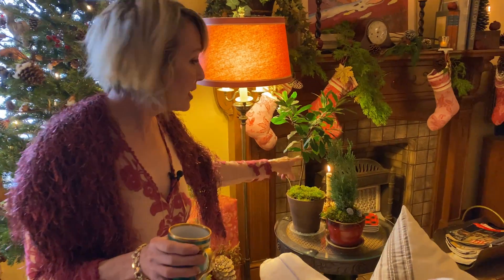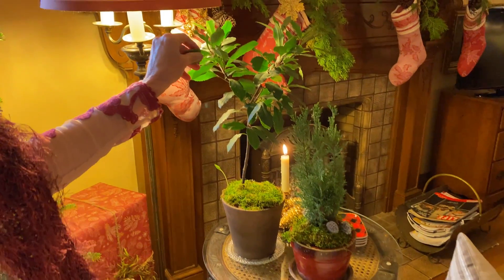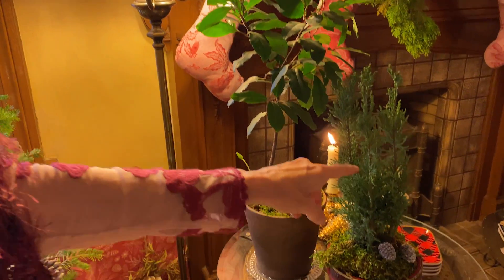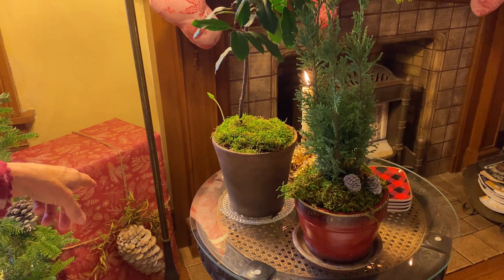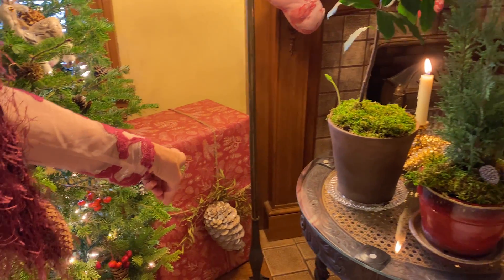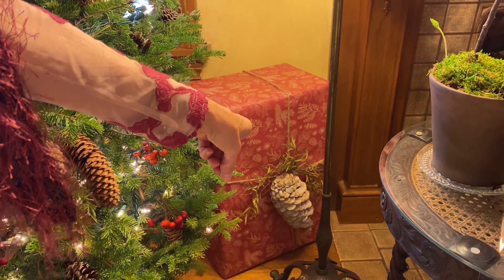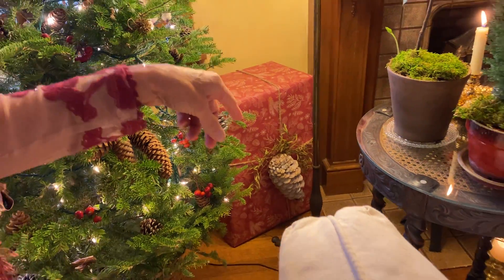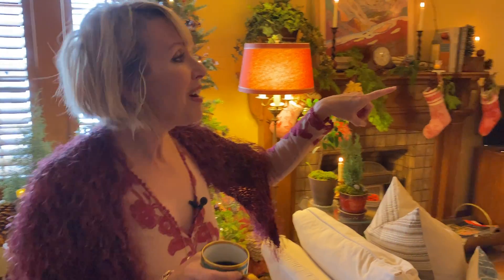Here's another of my free topiaries that I dug up from outside — I think I have about five of these. They were cherry laurels that the birds planted. This one is a little juniper with some tiny little pine cones. And in keeping with the packages being part of the decor, you can see I've got another giant pine cone on there with some more of that eucalyptus foliage.